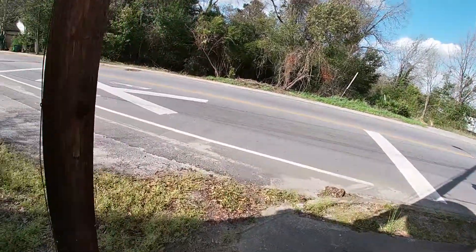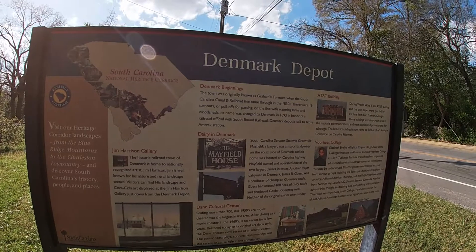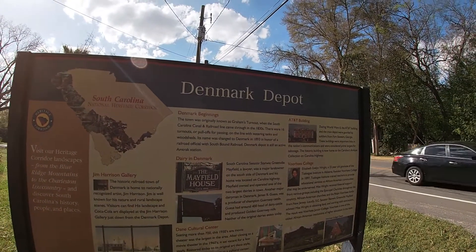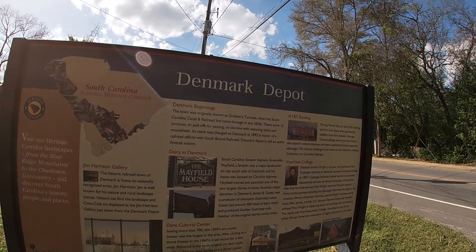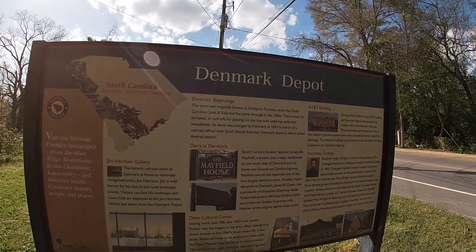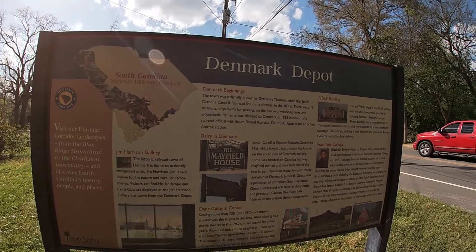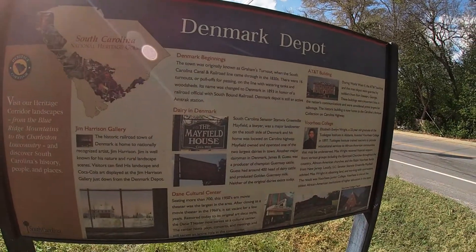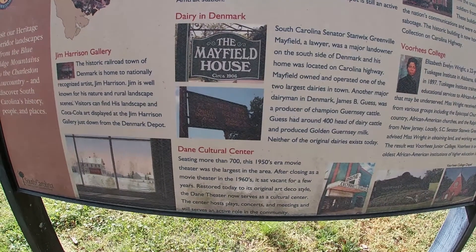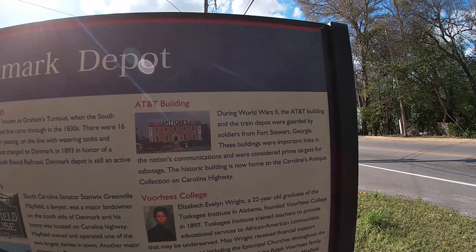I found a little historic sign over here. This says the Denmark Depot. The town was originally known as Graham's Turnout when the South Carolina Railroad came to town. There were 16 turnouts or pull-offs for passing on the line with watering tanks and woodsheds. The name was changed to Denmark in 1893 to honor a railroad official with Southbound Railroad. Denmark Depot is still an active Amtrak station. It also talks about the dairy at the Mayfield House, the Dane Cultural Center, and the AT&T building, which looks like it might be some sort of antique store now.